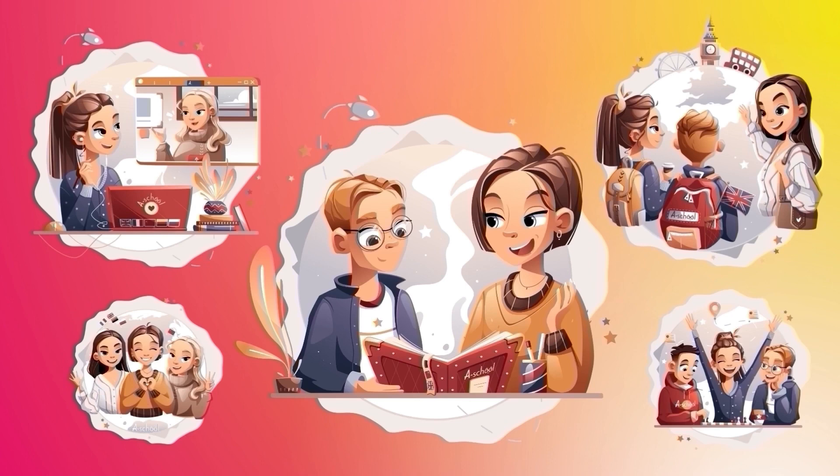The tea eggs are so popular and you can find them everywhere. The tea eggs have a beautiful marbled surface.